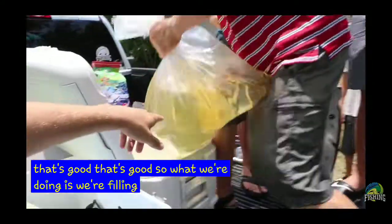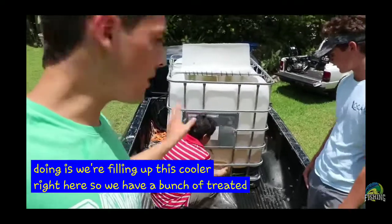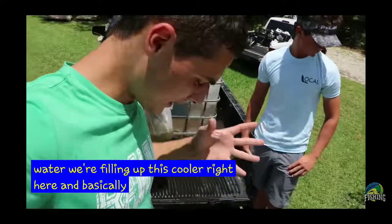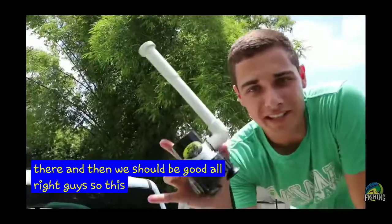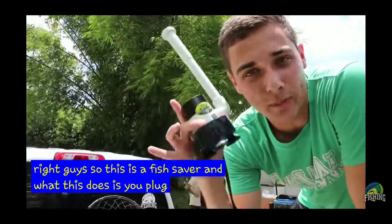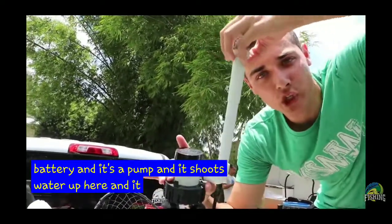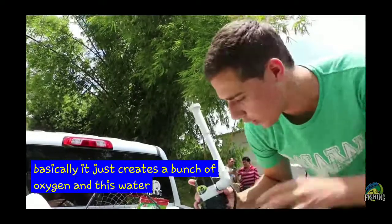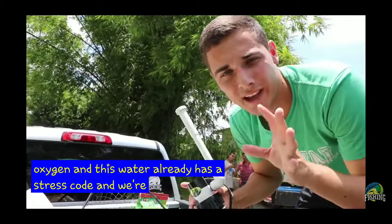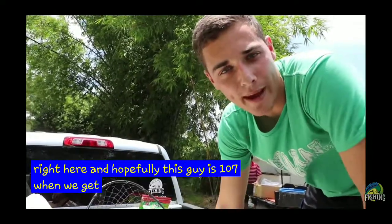So what we're doing is we're filling up this cooler right here with a bunch of treated water. And basically we're going to put the fish saver in there, put the fish in there, and then we should be good. So this is a fish saver — you plug it into a battery and it's a pump. It shoots water up and then down, and basically it just creates a bunch of oxygen. This water already has a stress coat and we're doing everything right here. Hopefully this fish is 100% when we get back to the pond.